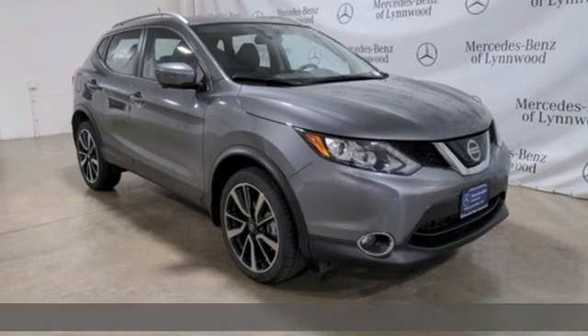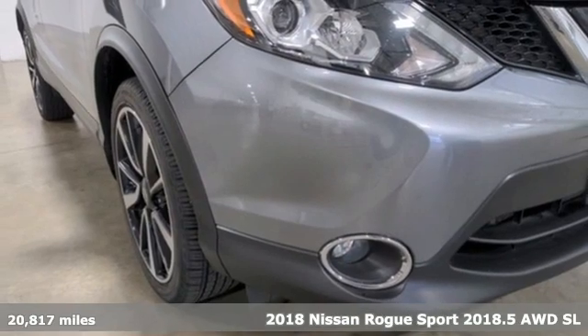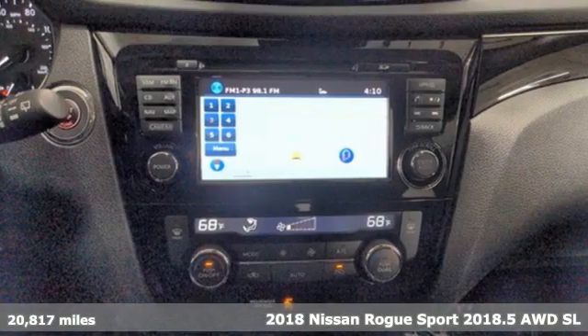It's a 2018 Nissan Rogue Sport. Nissan built for the human race. It comes with the features you need and better yet want.